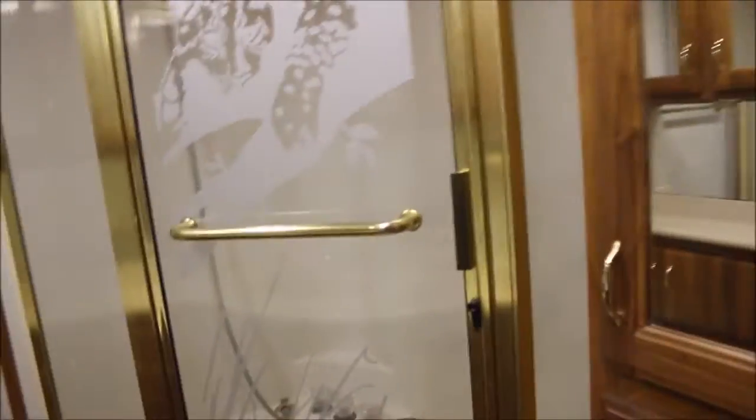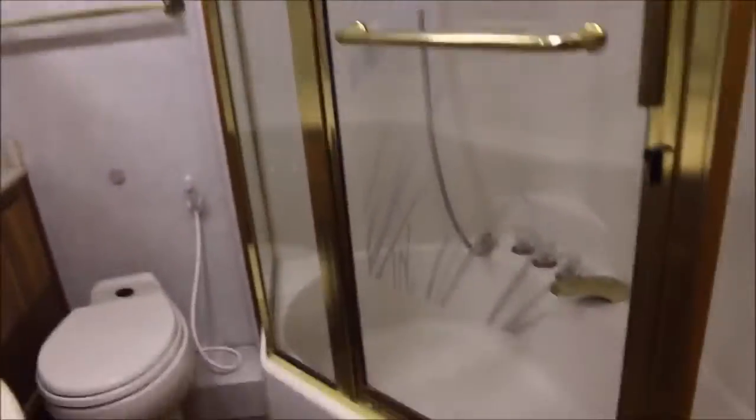My favorite thing about this coach is the bathroom and shower area. Look at the size of this shower — it's huge. It's got a beautiful glass shower enclosure, you've got a tub, and it's just a really big shower. You don't see many 35-foot coaches with such a huge shower. You've got nice solid surface countertops in the bathroom, a beautiful sink, a lot of nice cabinets, awesome overhead storage, and a porcelain toilet as well. The bathroom is really nicely done, with even more cabinets and storage.